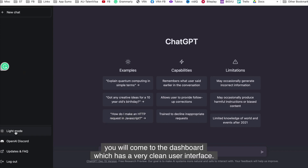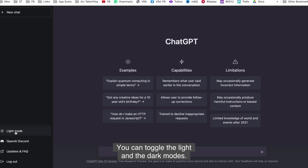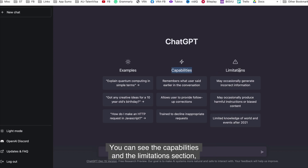Once you log in, you will come to the dashboard, which has a very clean user interface. You can toggle the light and dark modes as per your preference — I prefer dark mode because it's easy on the eyes. You can see the capabilities and limitations section, which will give you a better handle on what to expect. Also, whatever you generate, make sure that you proofread it.